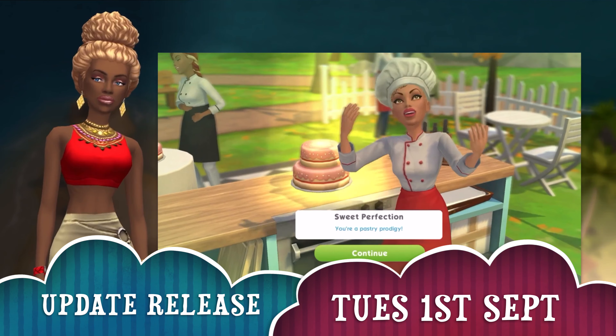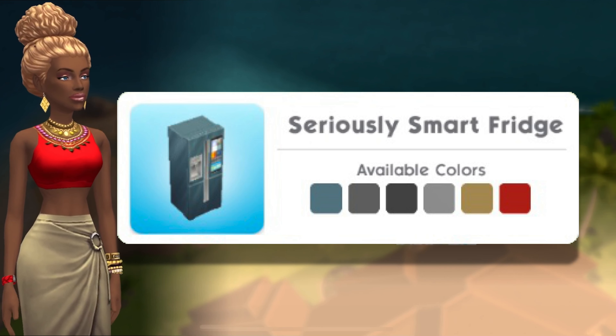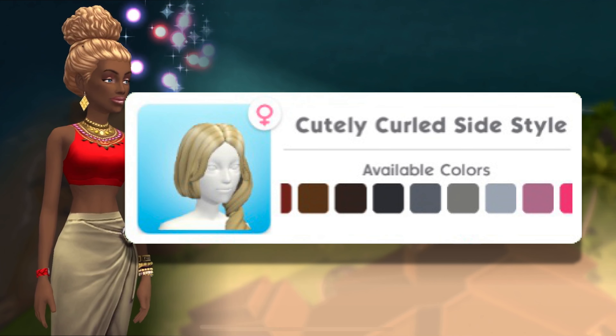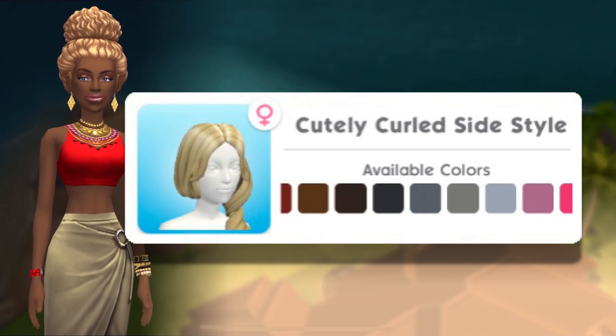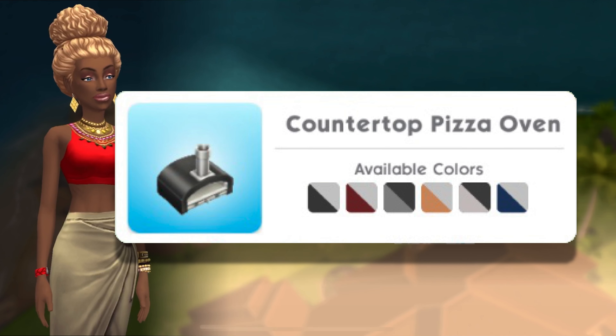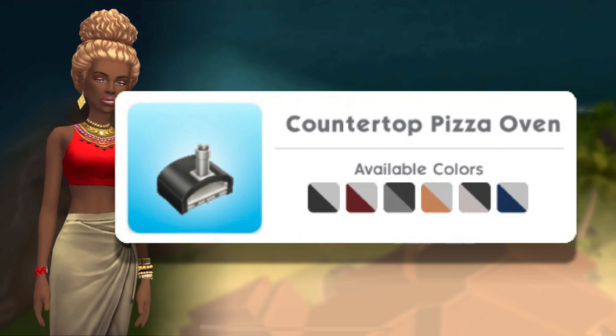The update releases on the 1st of September and the grand prize is the seriously smart fridge in a variety of colors, the cutely curled side style — I've seen this in The Sims 4, I recognize that — and the fabulous countertop pizza oven. I'm looking forward to getting that one.